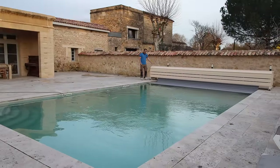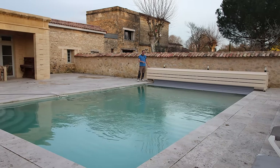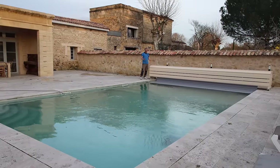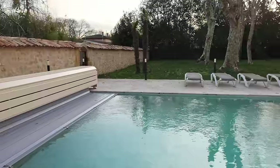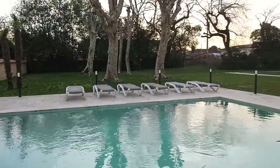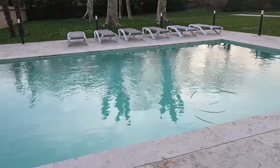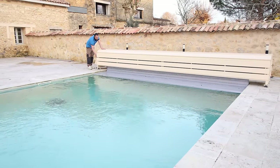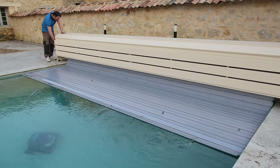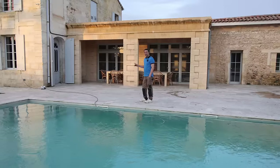This was a huge expense that we really didn't want to spend unless we knew we were keeping the place, but as soon as we knew we were going to do Airbnb we knew we had to have this barrier. We didn't want barriers around the pool segregating it from the house — we wanted that open feel — so our only real option was this automatic pool barrier. It rolls back and leaves you the space around the pool.